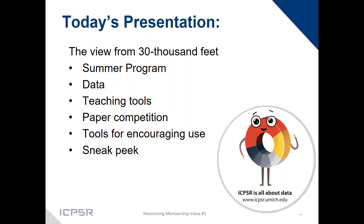Today we'll talk about the summer program, data, teaching tools, the paper competition, and ways to encourage use on your own campuses with things we provide so you don't have to do as much work. And there's a sneak peek at something super exciting at the end — I promised I wouldn't say very much about it, but I think you'll see it's pretty exciting.